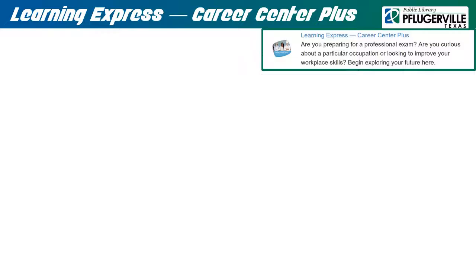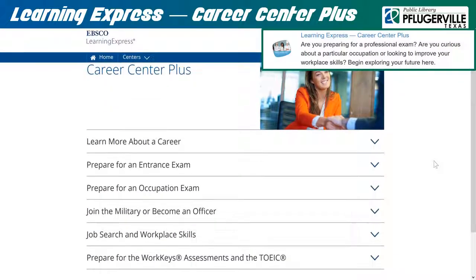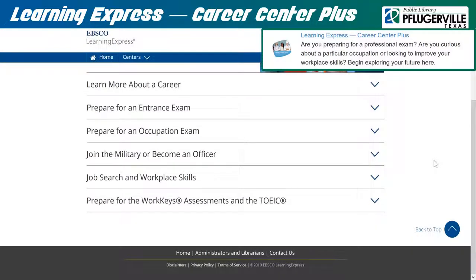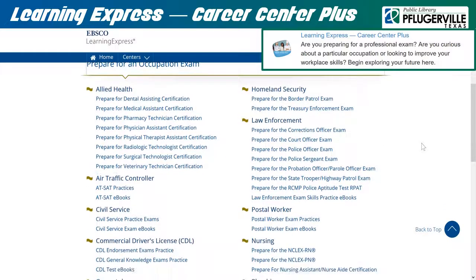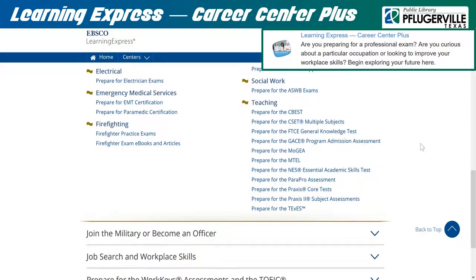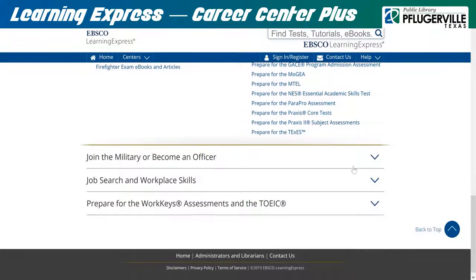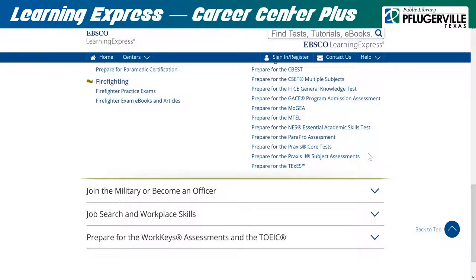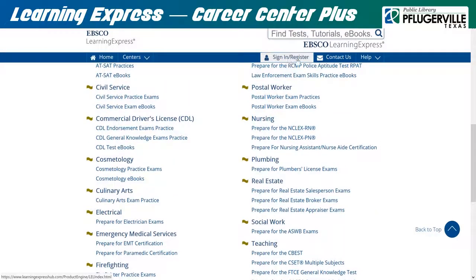Learning Express Career Center Plus offers information on careers in various fields including law enforcement, culinary arts, nursing, and teaching, with many resources to help study for entrance and occupation exams. Patrons can also find information on job searching, workplace skills, and joining the military. Remember that you must log in to your account to access these professional resources.